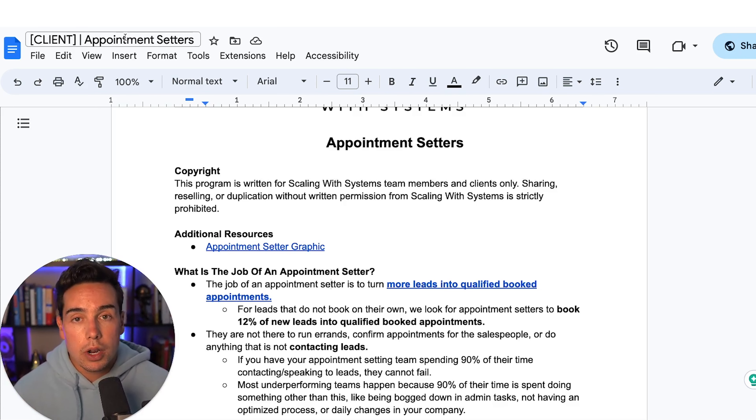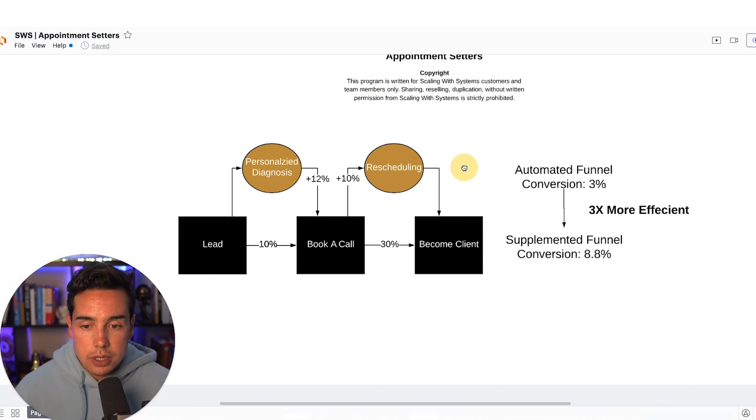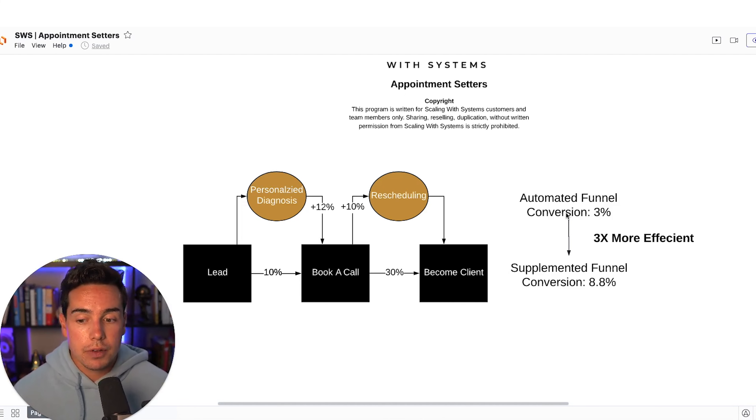What is the job of an appointment setter? The job of an appointment setter is to turn more leads into qualified appointments. Anything outside of that is useless and costs you tens of thousands, if not hundreds of thousands of dollars every single month. I see so many people online creating massively complex systems with appointment setters, and they have no idea what they're talking about. What I'm going to give you is a very simple system that lets us run a lean team with appointment setters that are massively profitable — on average, a 10 to 20X return on what we pay them.